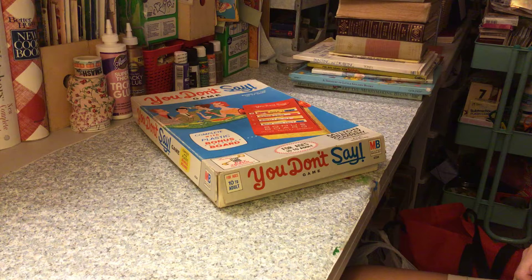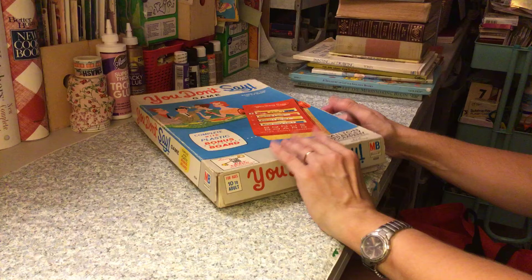Hello everyone on YouTube, it's Erin and I have another thrift store and library book sale haul. I got this at the thrift store — it was fill-a-bag for a dollar, so I got this in a bag of stuff.